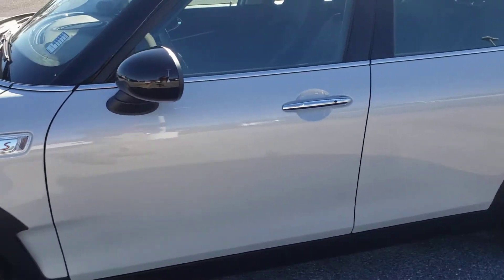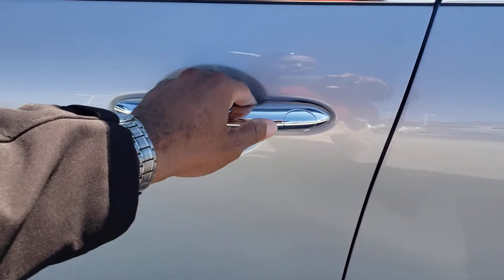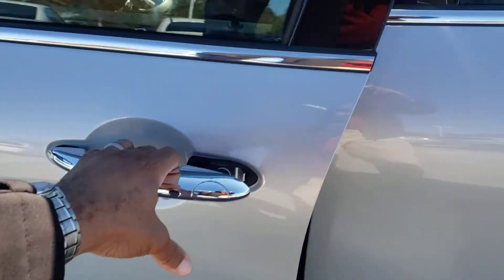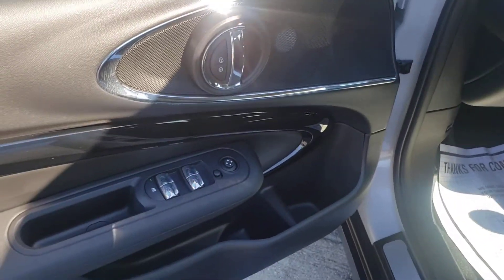Let's take a look inside here. One thing that's really nice — it does have the keyless entry with just a push button on the door handle. As long as you have the key in your pocket, just press the button and get in. You never have to take out that key fob.